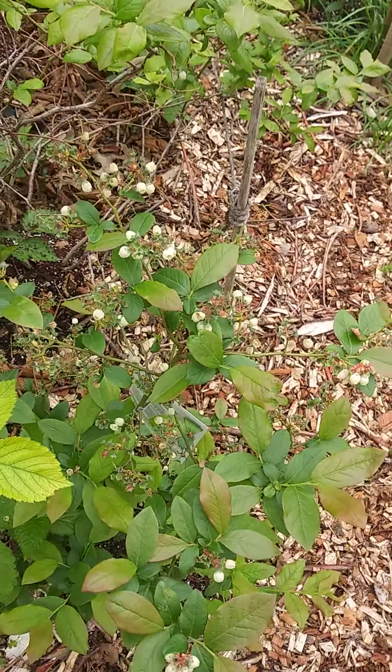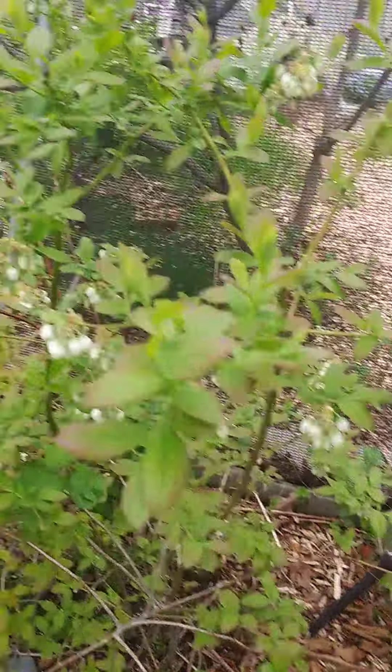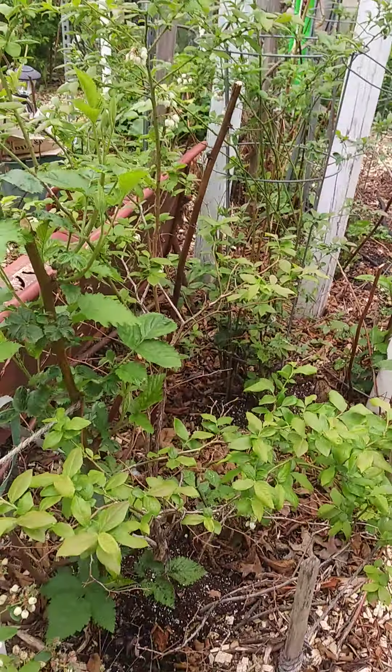As you see, blueberry bushes at least three feet, four feet, and taller along this entire bird deterrent right-side garden.